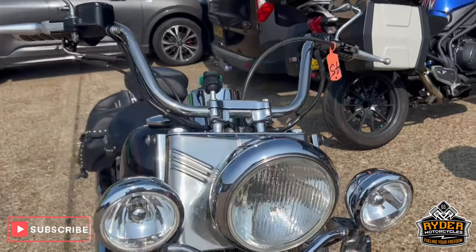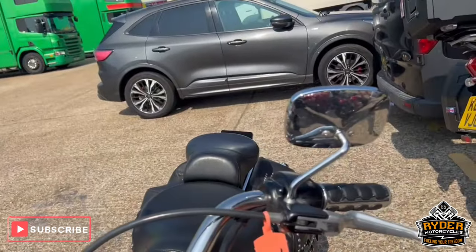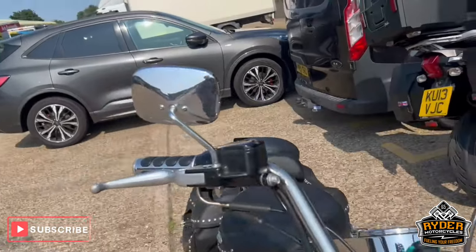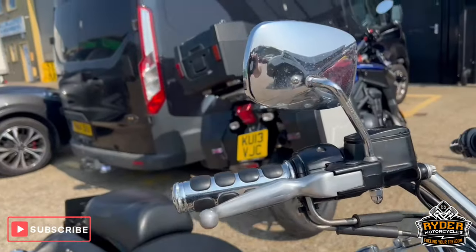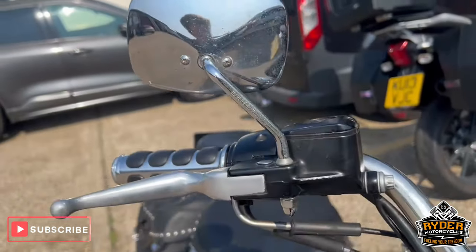It does also come with a quick release screen. Also a sissy bar with a luggage rack in the rear. It's not on this video but we'll get it on for the next one after it's had a proper valet.